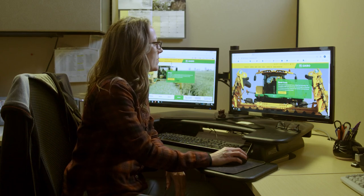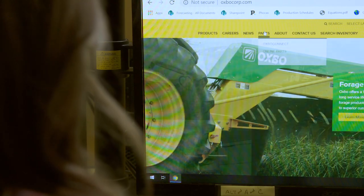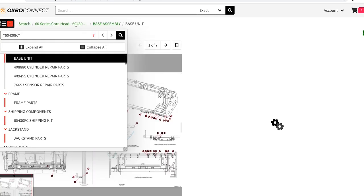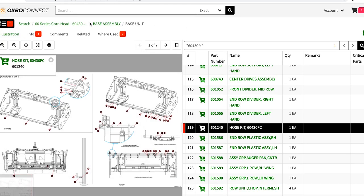As they're on their computer, they can call one of the parts people for help. We can actually be looking at the same page that they're looking at and know exactly which part — marked part number one, for example. We can be on the exact same page with the part number, so there's better communication to ensure we get the right part to the right machine.